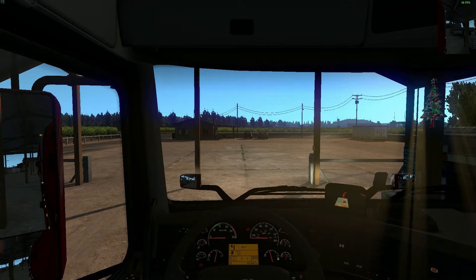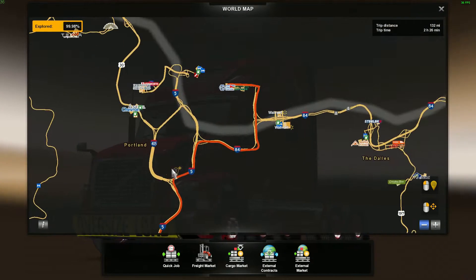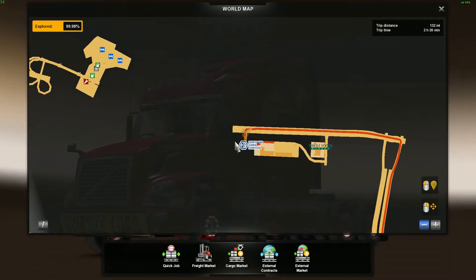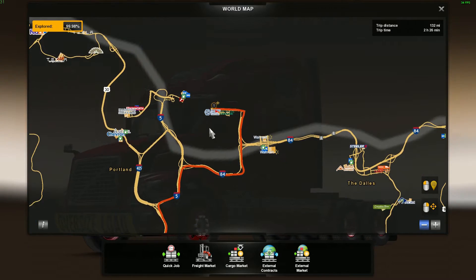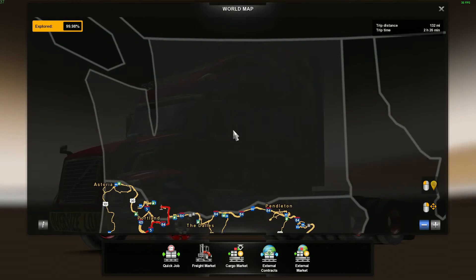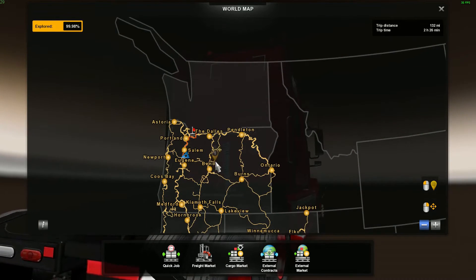We're going to go from Salem to Portland — I'll show you where that is — and we are going to Portland Cargo Central. Excuse the background noises. And here's Washington, that's the upcoming DLC for this game.